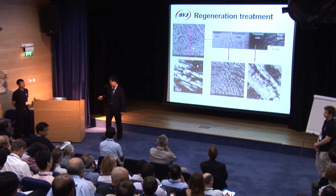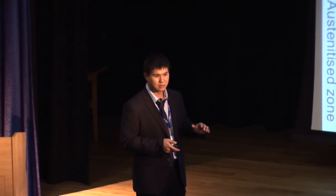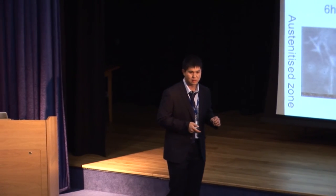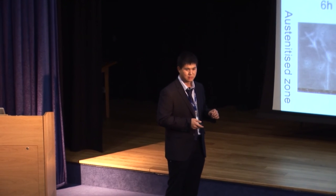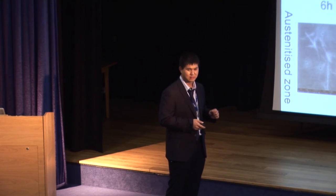Will it be possible to raise the temperature and lower the time? Maybe. The bainite start temperature is limited. To what limit? We don't know yet.